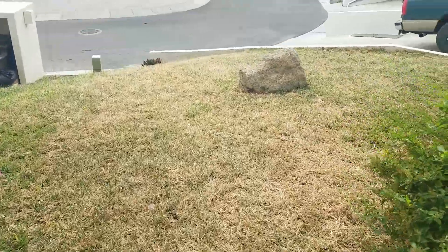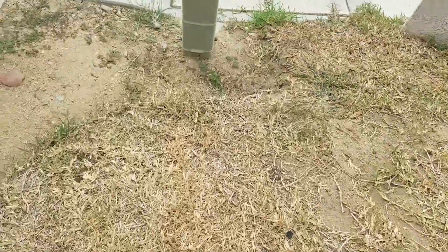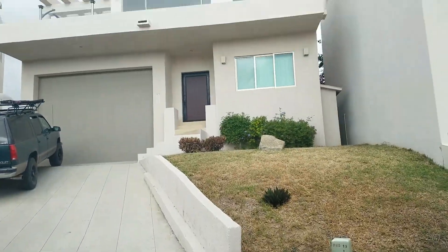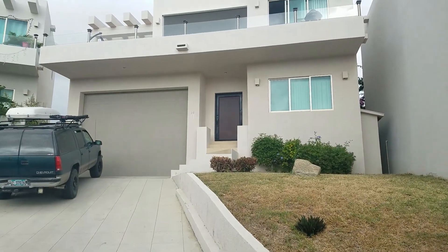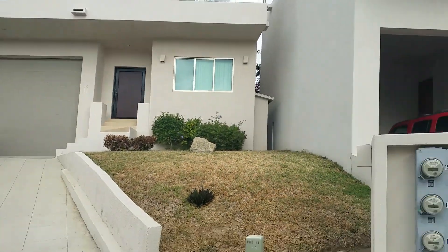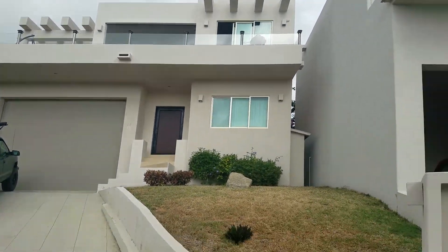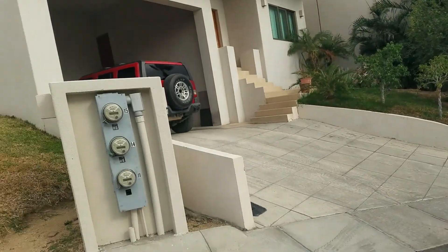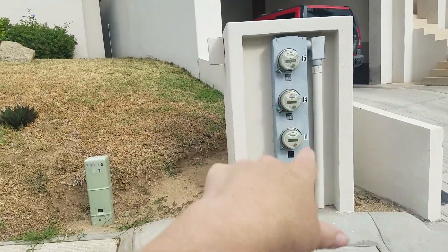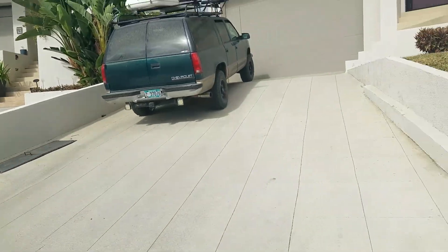Coming back around to where the garbage is, we've come full circle on the house. Here's an example of no garage door — a garage door in Mexico, especially on the Baja, is a very safe place, so having no garage door is not a big deal. People aren't running around stealing stuff, and there's a guard at the gate who makes rounds all the time. He's also responsible for coordinating garbage pickup. There are three houses that share meters here, with another one behind that meter, and so on.